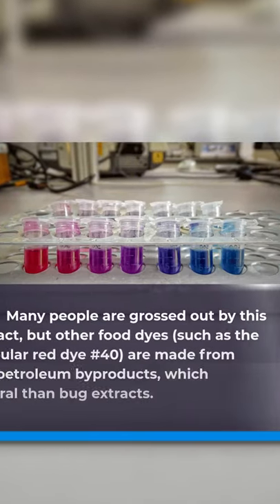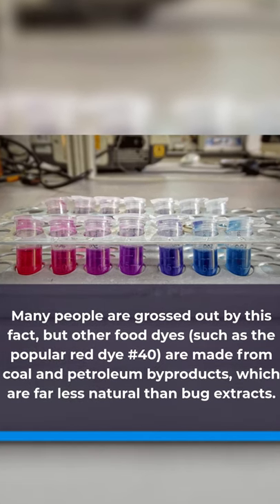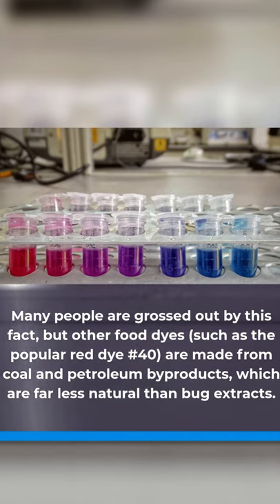Many people are grossed out by this fact, but other food dyes, such as the popular Red Dye Number 40, are made from coal and petroleum byproducts, which are far less natural than bug extracts.